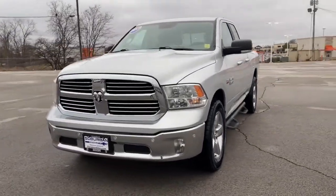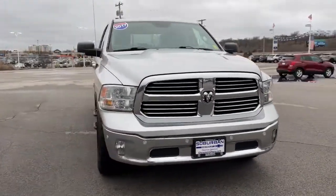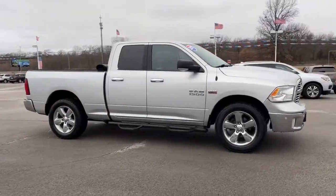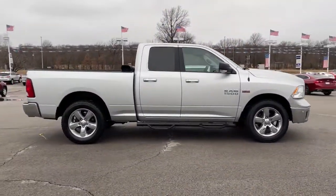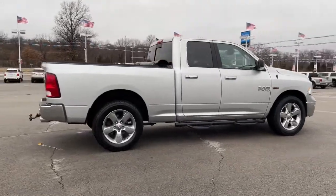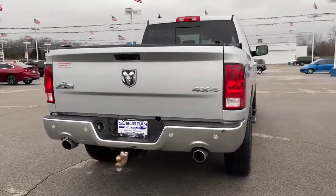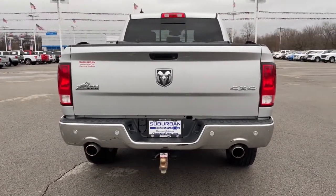You will love the features of this 2017 Dodge Ram 1500. With less than 60,000 miles on the odometer, this vehicle stands out from the rest. The Ram 1500 delivers gritty towing capability, passenger-focused comfort and safety features, and surprising fuel efficiency.